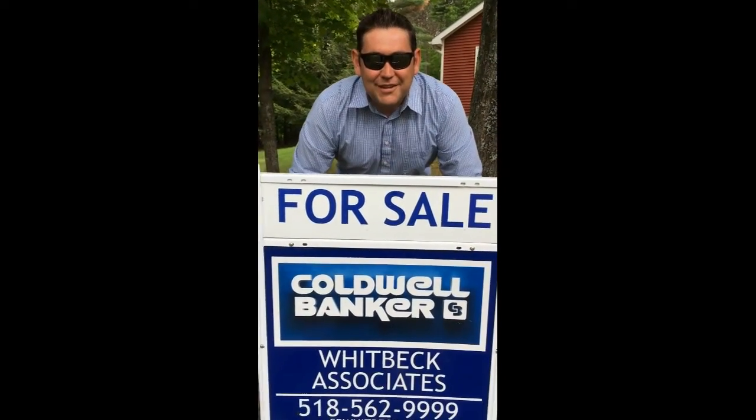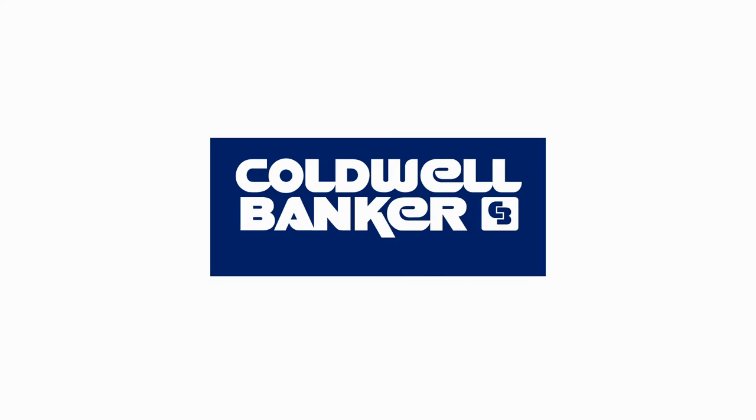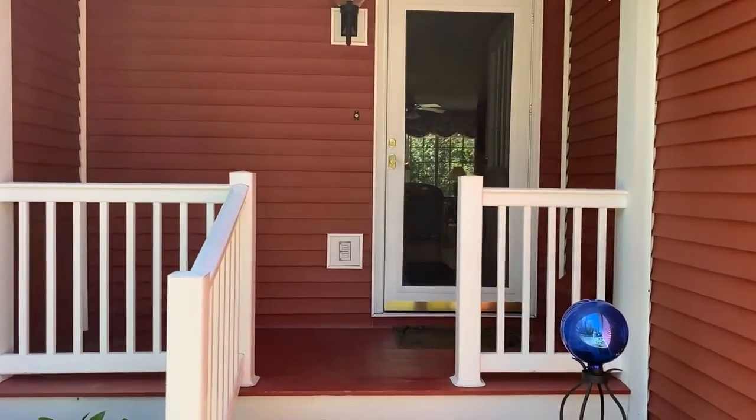Oh, I didn't see you there. Let me tell you about this listing. Hi, I'm Bill Duffany, Colo Banker at Whitbeck Associates in Plattsburgh, and today I'm walking you through 26 Dugan Lane down in Elizabethtown. It's a beautiful property. It's move-in ready. Let's take a look inside.